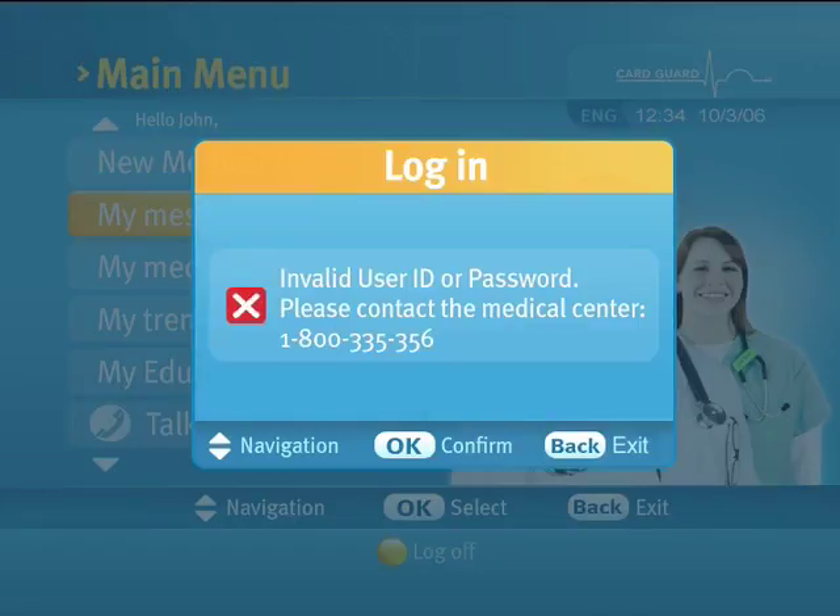If you receive a login failure message, try again or contact your healthcare provider for assistance.